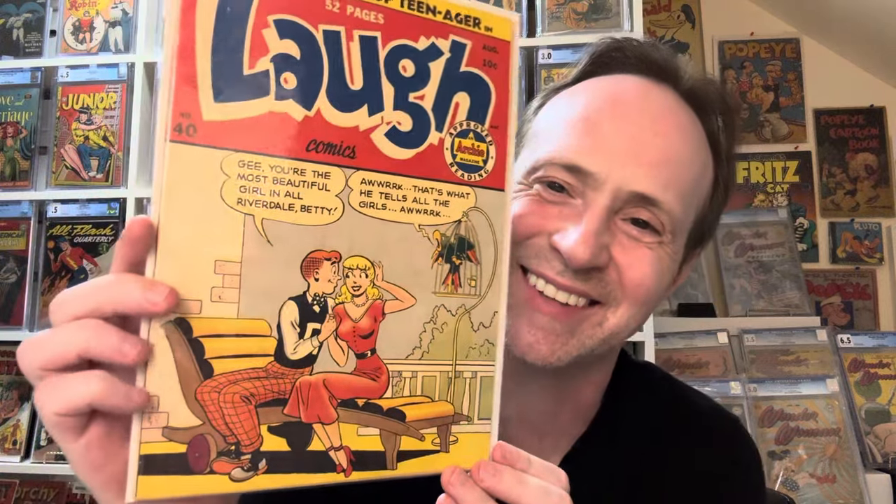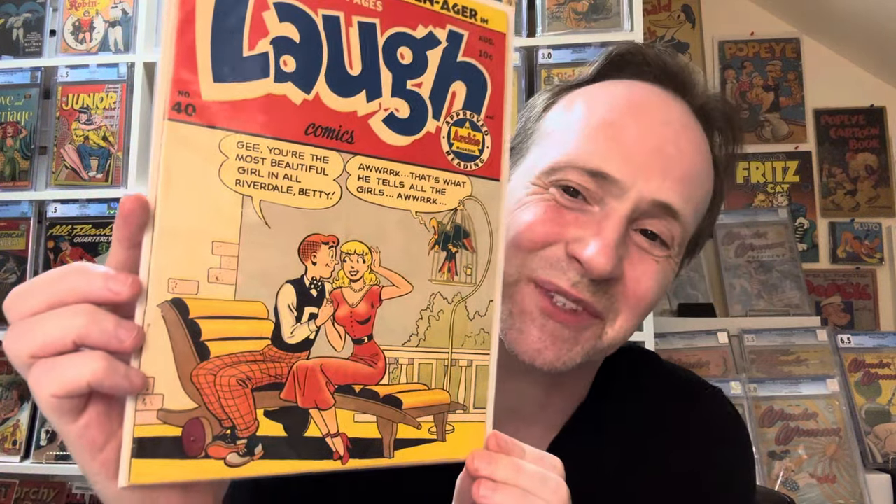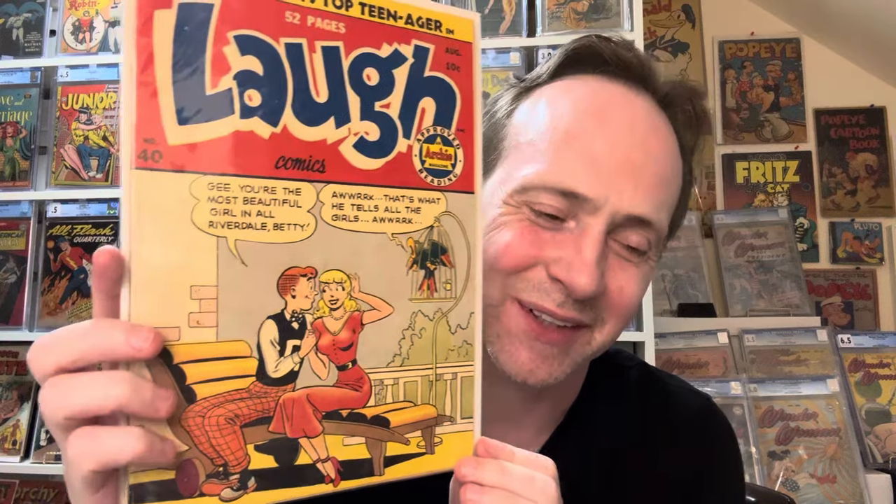The next one is Laugh Comics, and this is just a really cute one. I picked this up really cheap — like 30 or 40 dollars — and considering it's a Golden Age Archie, that's great. It's Laugh Number 40, and it's just a really cute cover. Archie says, 'Gee, you're the most beautiful girl in all Riverdale, Betty!' — and the caption says 'That's what he tells all the girls, Arch.' Really cute little gag.